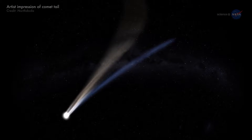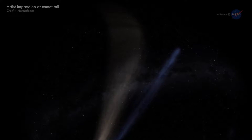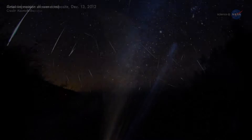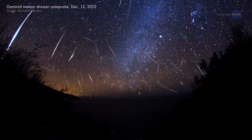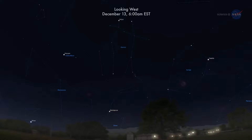Every year around this time, Earth passes through a stream of gravelly, dusty debris from Rock Comet 3200 Phaethon. This causes a meteor shower that sometimes lasts more than two weeks. This year's Geminid Meteor Shower will peak on December 13th and 14th, with as many as 120 meteors per hour, predicts Bill Cook, head of NASA's Meteoroid Environment Office.